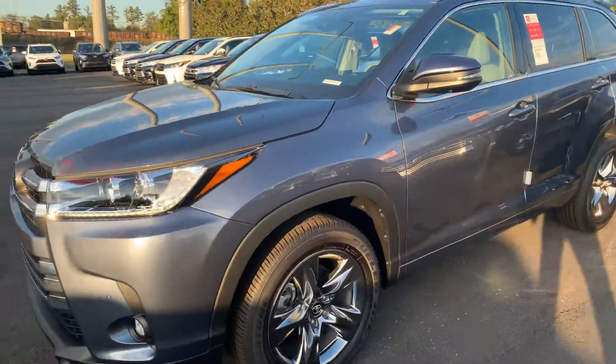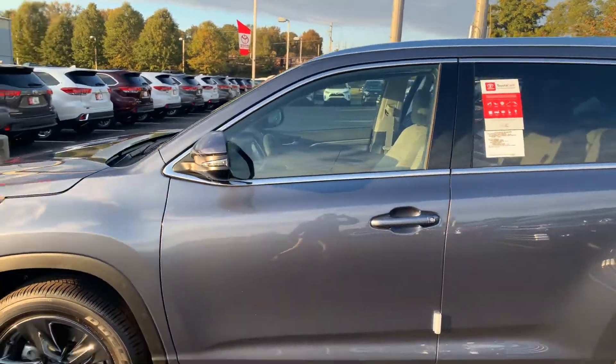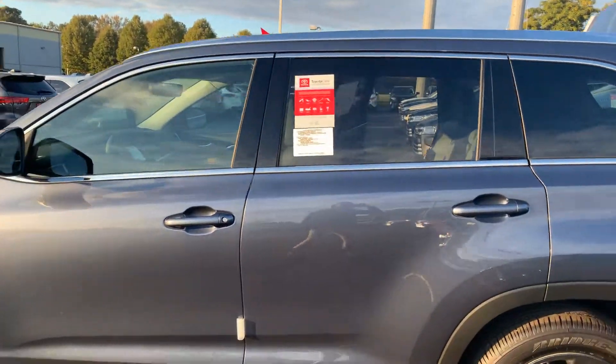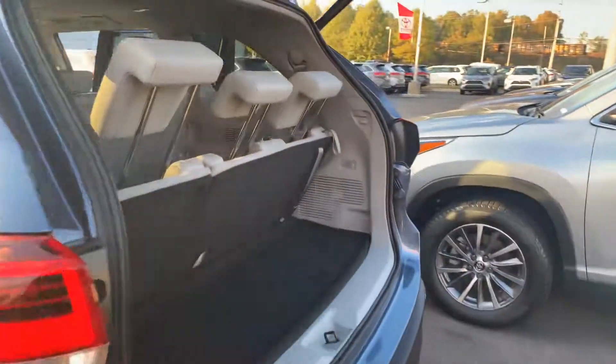You have 19-inch chromatic alloy wheels, turn signal indicators, and heated power side mirrors. Also equipped with blind spot monitoring, and you have your power liftgate with third-row seating that folds flat.